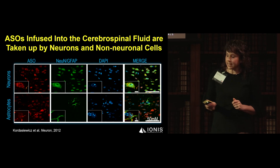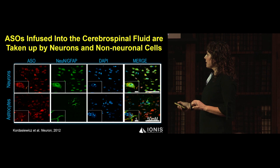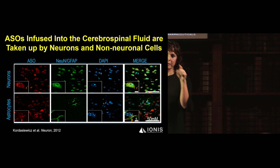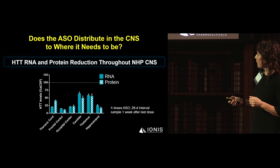This is some of the early data. Antisense infused into the CSF is taken up equally by both neurons and non-neuronal cells — shown here in neurons and astrocytes. Antisense molecules bind to pleiotropic cell membrane receptors, become endocytosed, and are very effective at crossing the membranes of CNS cells.